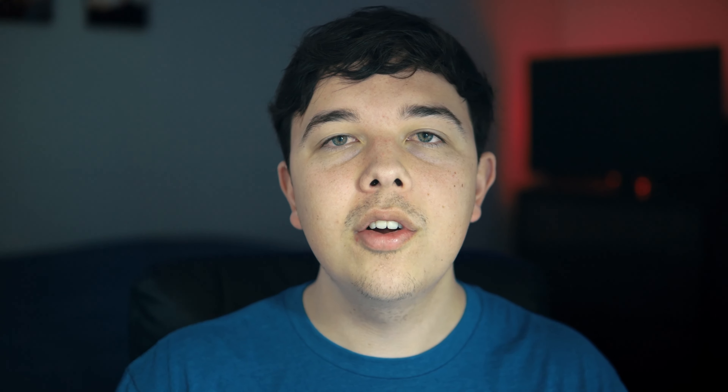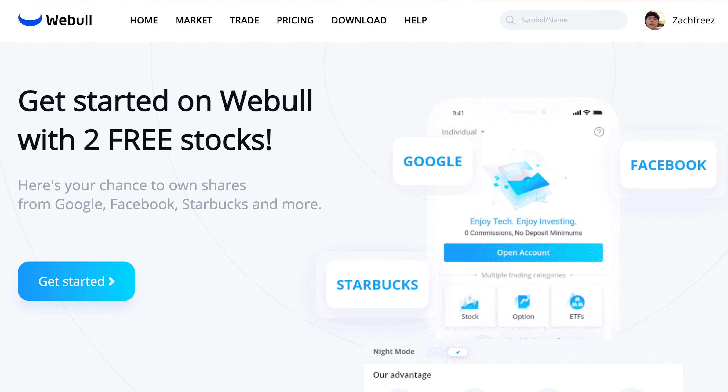I want to remind you guys that I'm not a financial advisor and that this is not financial advice. If you do want financial advice, then you should go speak to a professional financial advisor. But if you are interested in buying this stock and you have not made an account with WeBull yet, all you have to do is set up an account, deposit $100, and you can get two free stocks worth up to $1,850.